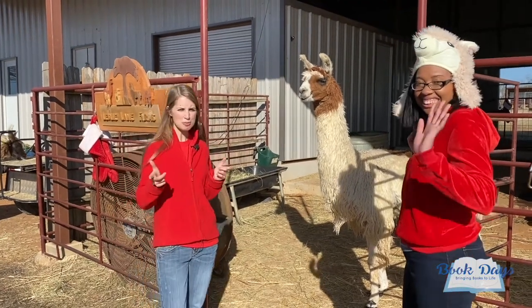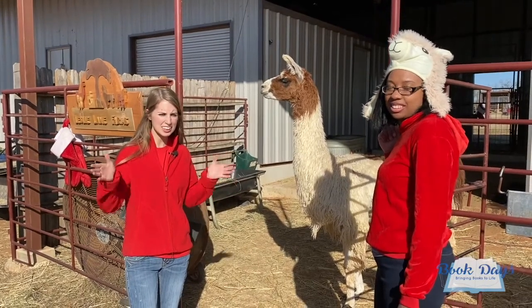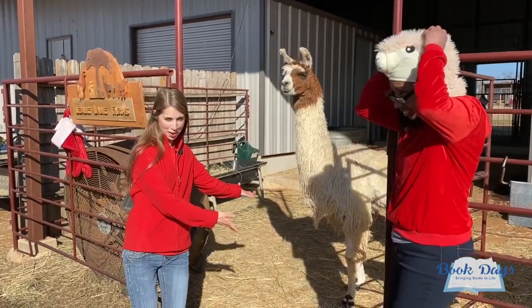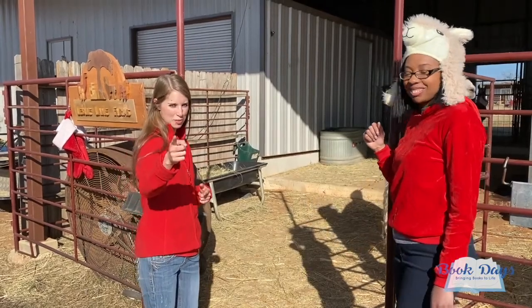Hi everyone and welcome to Book Days. Today's adventure has brought us to the Wesley Lane Llama Farm. We are so excited — today is all about llamas. Let's read our book.